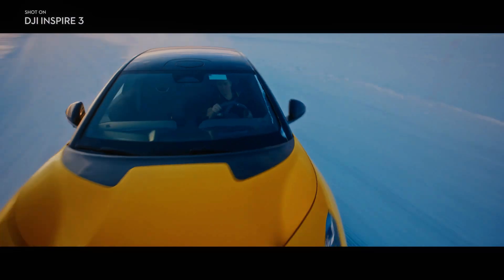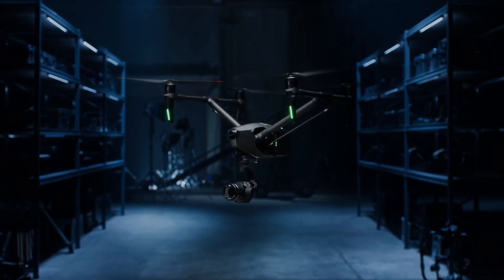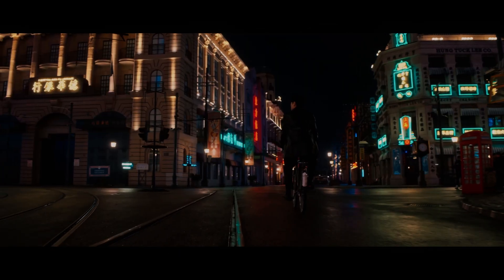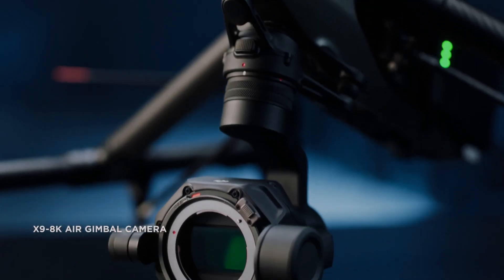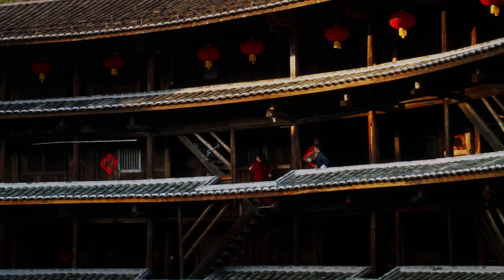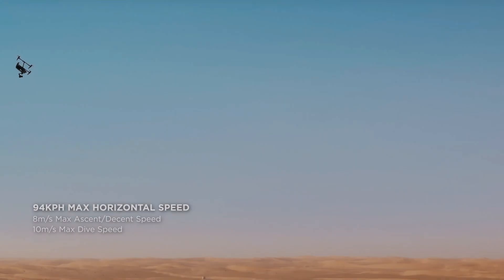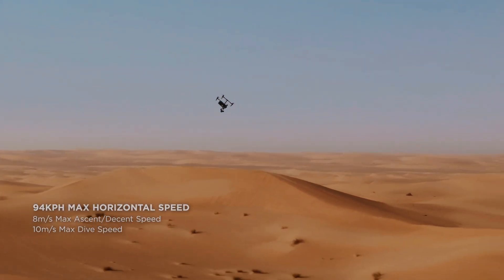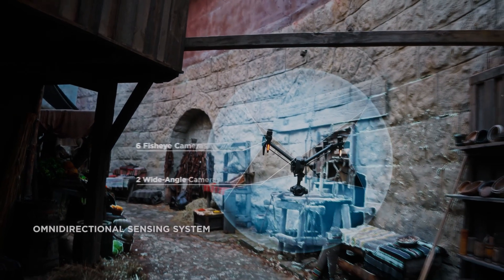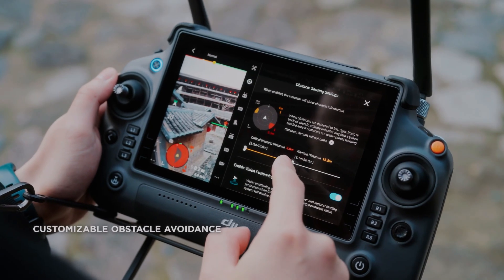Overall, the DJI Inspire 3 is the ultimate tool for capturing stunning footage. With its new X9 8K full-frame camera, it is a remarkable upgrade for 2023. Its advanced features, including 360 omnidirectional obstacle avoidance technology, intelligent flight modes, and high-quality camera, make the DJI Inspire 3 the perfect drone for professional videographers. If you are looking for a powerful and reliable drone, the DJI Inspire 3 is the way to go. Stay tuned for more updates on the release of the DJI Inspire 3.